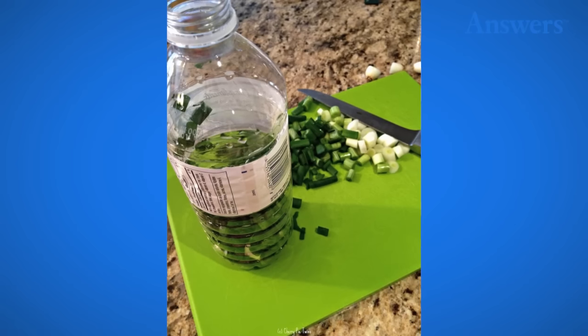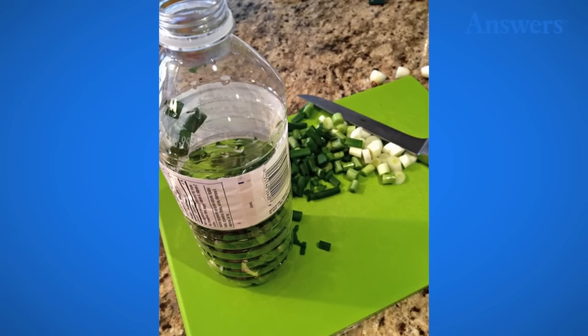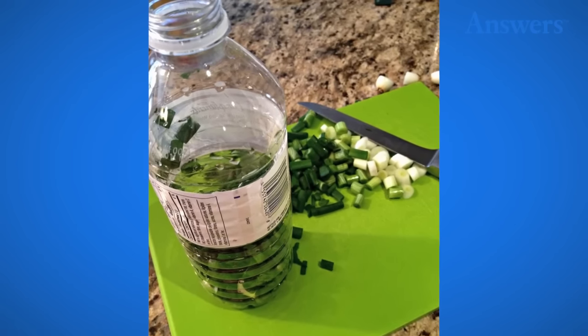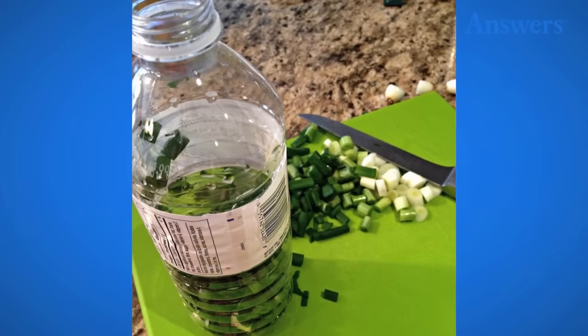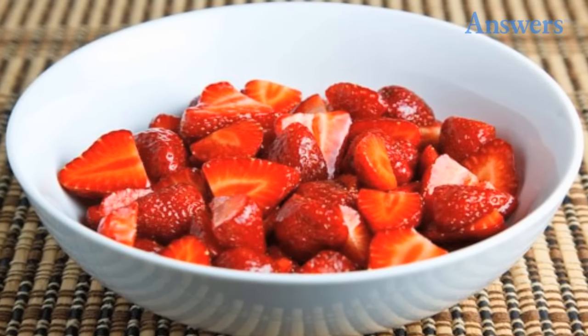They will spoil fast if they're stored with potatoes. Freeze green onions in plastic bottles and they will not spoil — just make sure they are dry or they will get freezer burn.